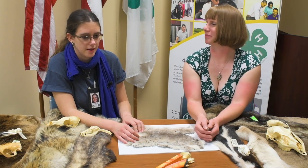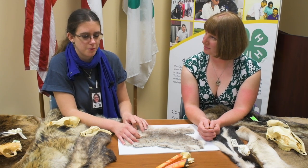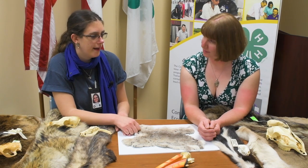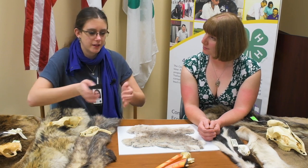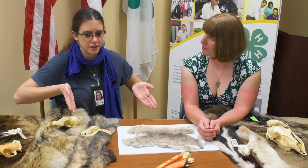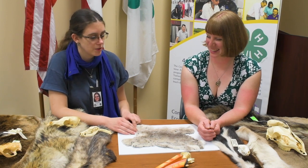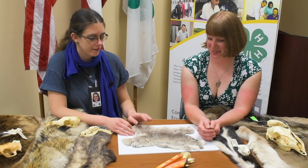Part of our animal science program is raising rabbits. We'll have two shows this spring — they'll get rabbits to show. One will show each individual rabbit, and then one show will be three rabbits all together that have to be identical, or as identical as possible. We'll get those in April.